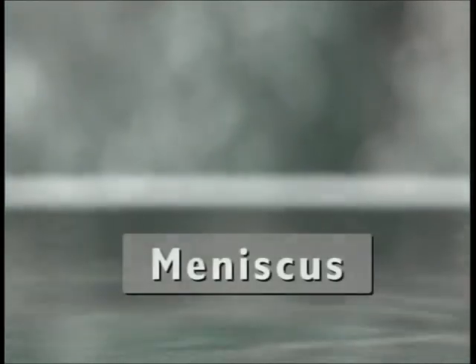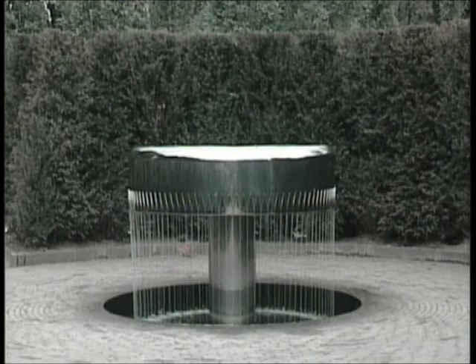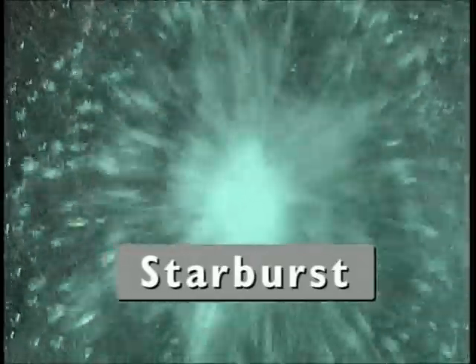This sculpture shows a meniscus, which is the convex surface of the water at the top of the sculpture. A meniscus is created because the water molecules on the surface stick together to make an invisible skin. Starburst shows water jetted upwards onto a glass surface, moving outwards to create a thin sheet of water. This forms droplets that fill and stretch until they reluctantly drop away into the abyss below.